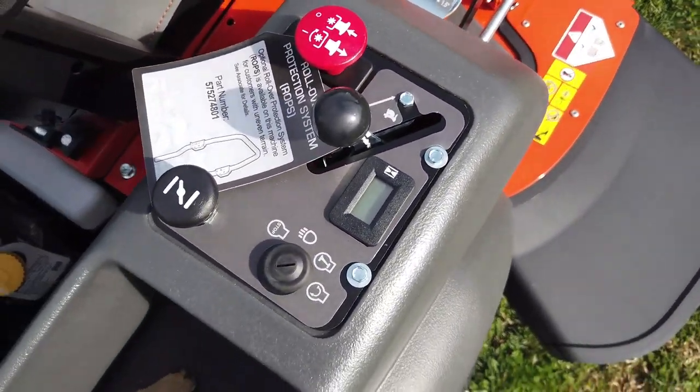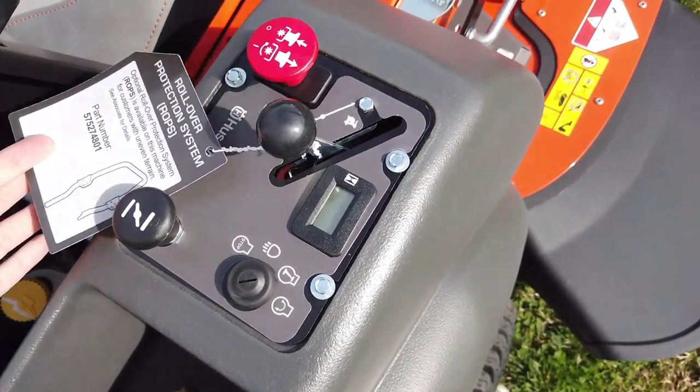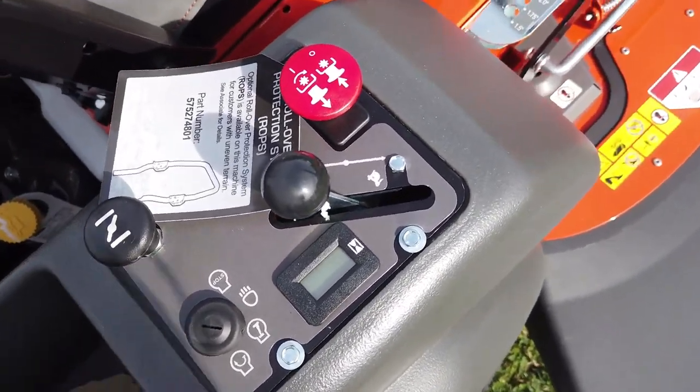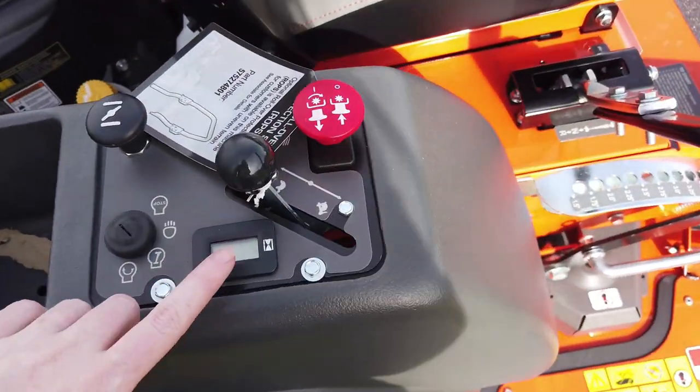Here we have the control panel. We have your PTO, your choke, as well as your hour meter here.